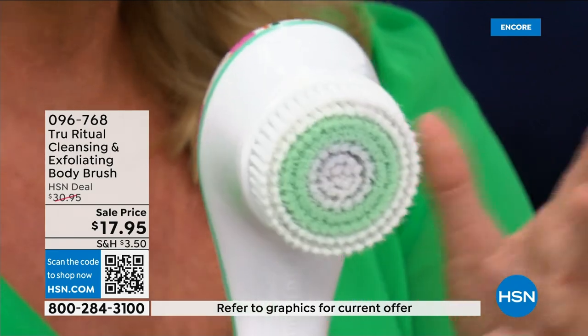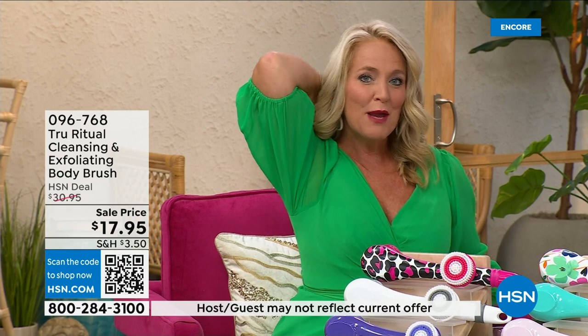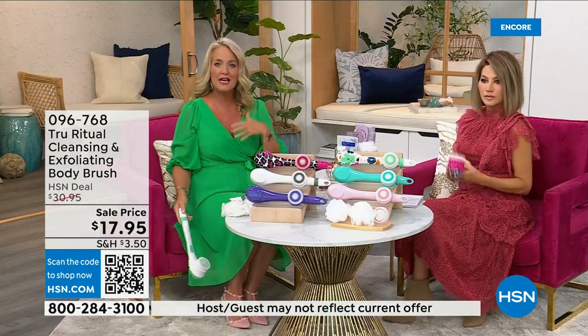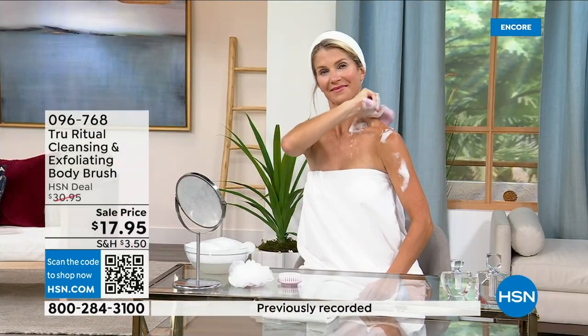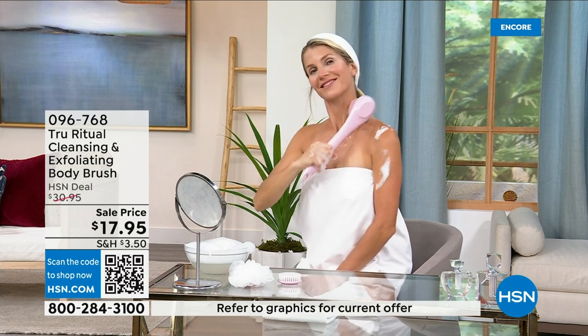That's going to exfoliate away all those dead skin cells. It is the lowest price we've ever had. It has a nice long ergonomic handle so you're able to get to those areas you normally can't reach — down by your feet if you're standing up in the shower. Dexterity issues? You're not going to have any problem, and boy does it do the job.